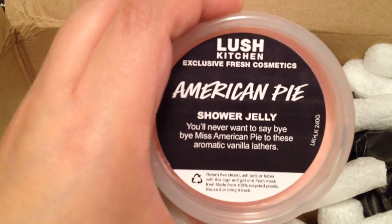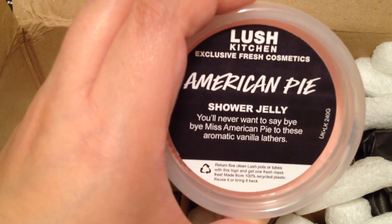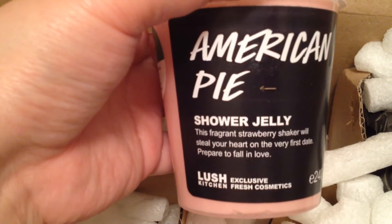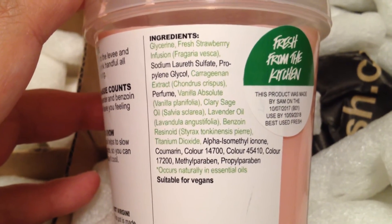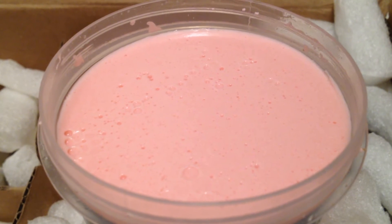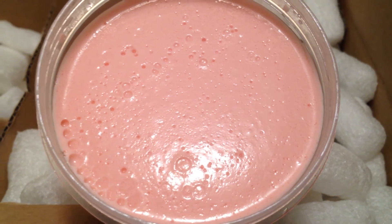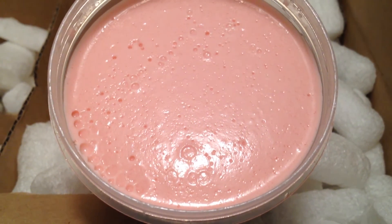This one is a shower jelly — this is American Pie Shower Jelly. It says: 'You'll never want to say bye-bye Miss American Pie to these aromatic vanilla lathers.' And on the front it says: 'This fragrant strawberry shaker will steal your heart on the very first date. Prepare to fall in love.' This has fresh strawberry infusion, carrageenan extract, vanilla absolute, clary sage oil, and lavender oil. This has a creamy, milky, pale pink color — it kind of looks like strawberry mousse yogurt. People say this smells like strawberry milkshake, but I don't get that at all. I just smell the clary sage oil and lavender oil — I don't even smell the strawberries or the vanilla absolute.